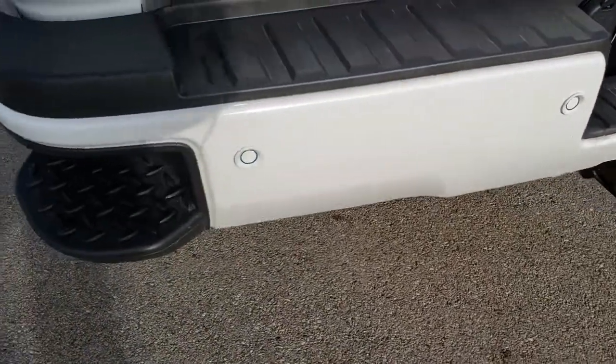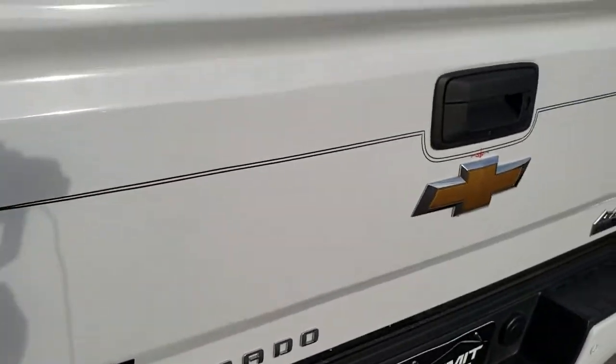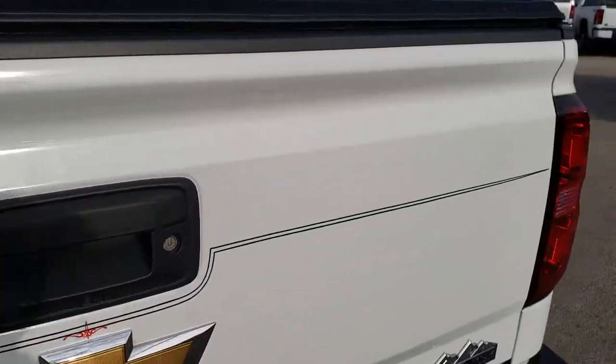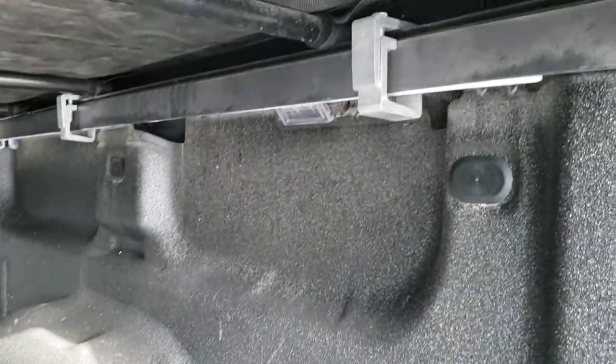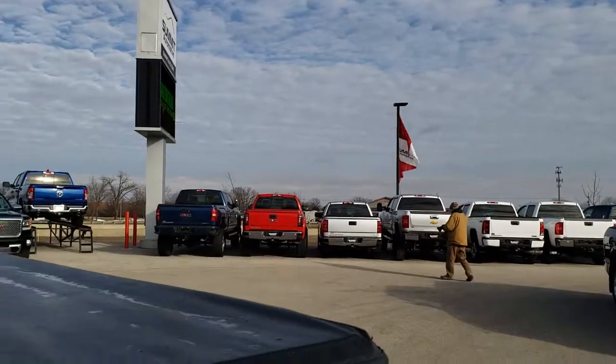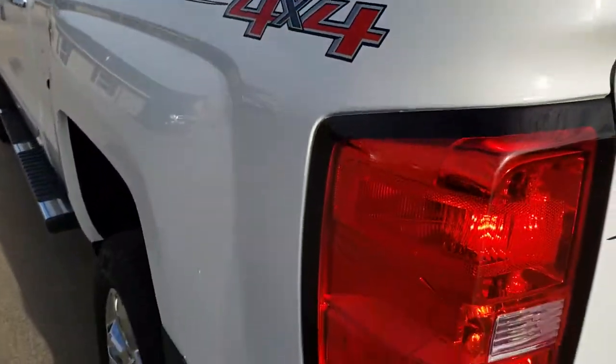Full towing package which includes receiver hitch, 4-pin and 7-pin wiring. Tailgate is in excellent shape. Has the spray-in bed liner and gooseneck hitch. Very clean in here, and it does have the LED bed lighting. Has a soft roll-up tonneau cover — no rips or tears on that. Looks really good.